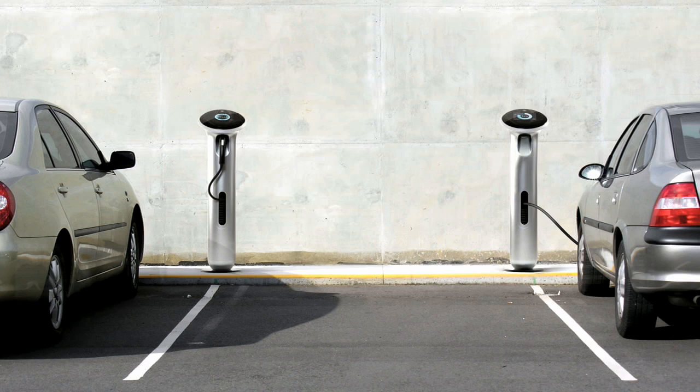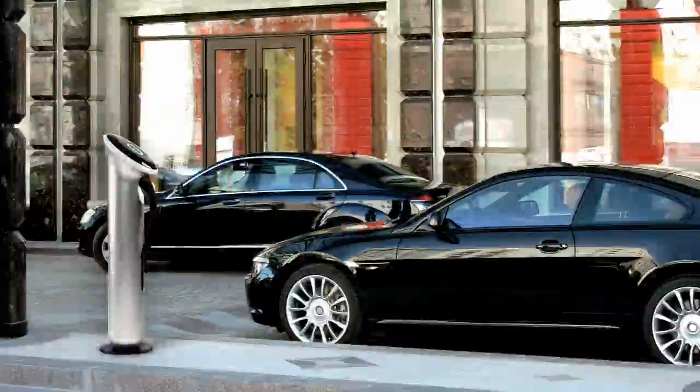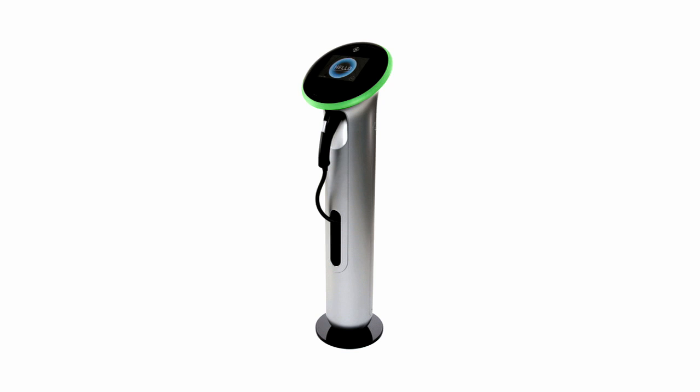There's a lot of need for people to see the product from afar. If I'm driving around and need to know whether the station is available to charge my car or in use, we have a ring of LEDs that will change colors — red or green — depending on whether it is available and functioning or not.